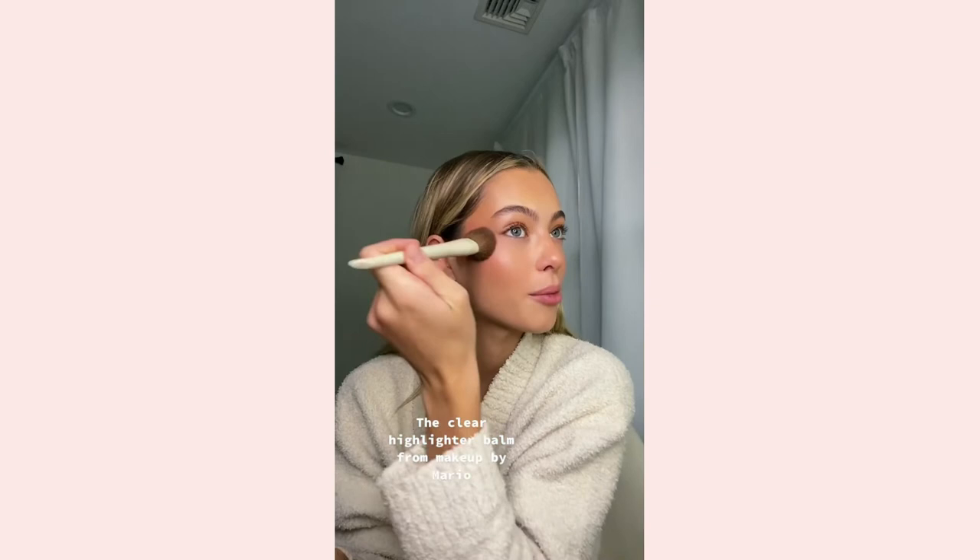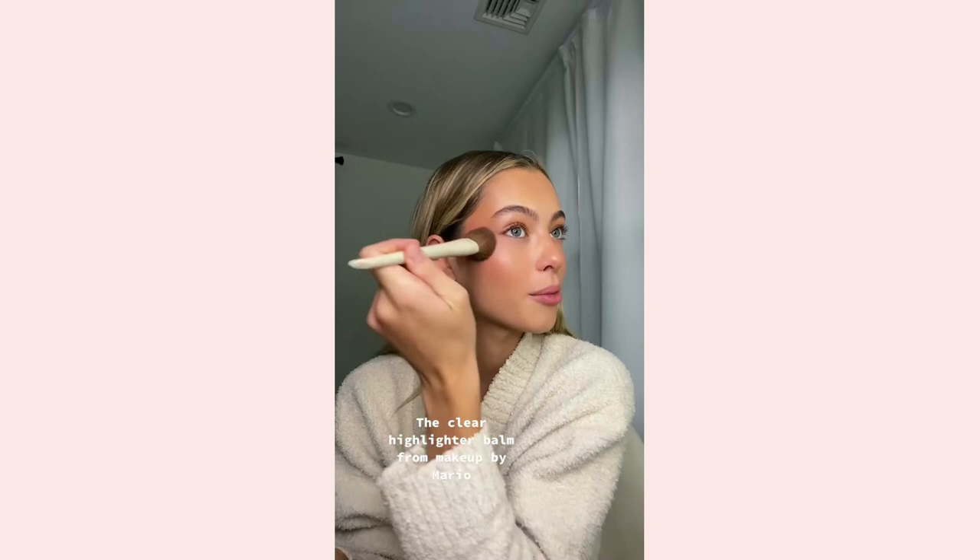These remind me of the Makeup by Mario highlighters. They're not very shimmery but they do give you that beautiful glow, and this also has a little bit of pigment in it. I mean, that's stunning — I love this.